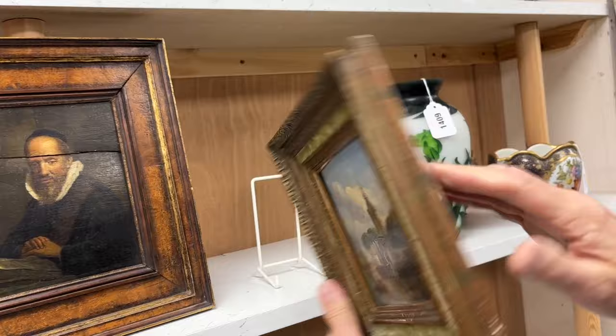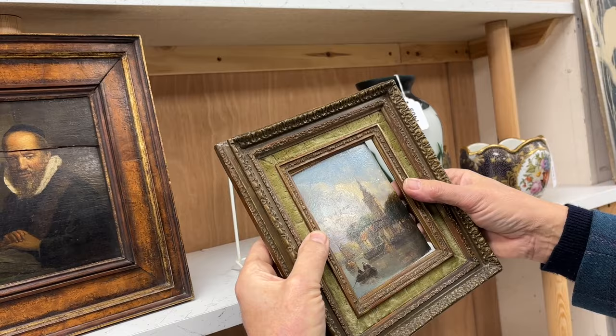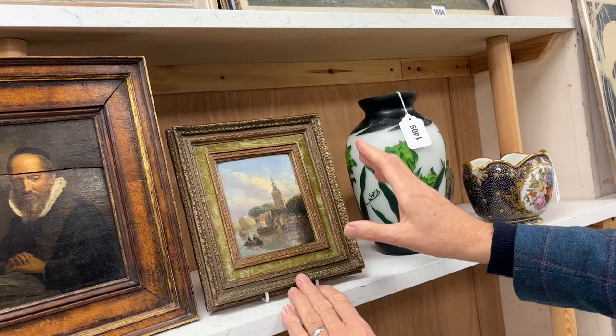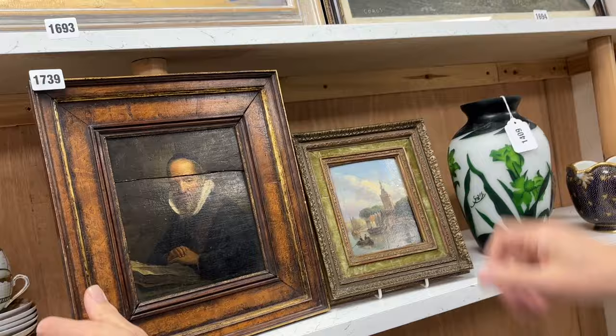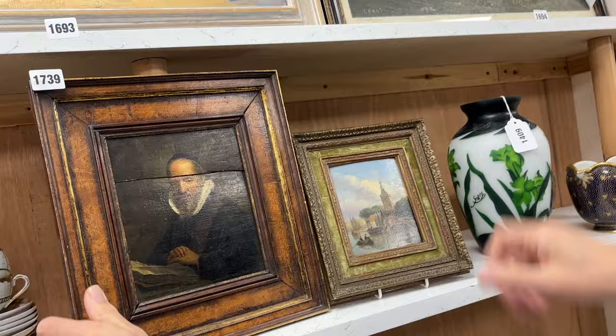Lot 1739 — you get the two together. Lovely frame as well, it's got a nice look — pretty frame, isn't it? An old panel with a sort of indistinct signature — it's a painting in the style of an older work, of some age but not of great age. And then with it, you get this chap with a split in the panel, again of some age without being a proper old master. But lot 1739 — you've got the look there, two together as one lot.